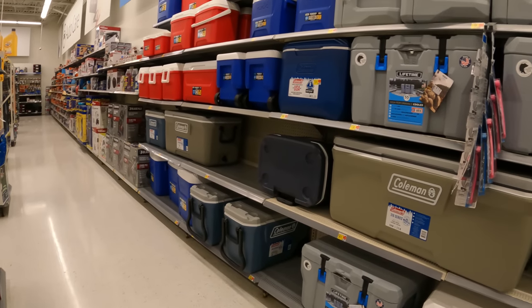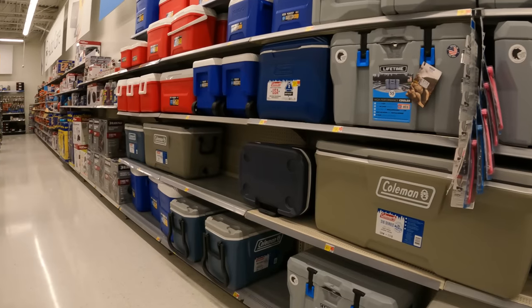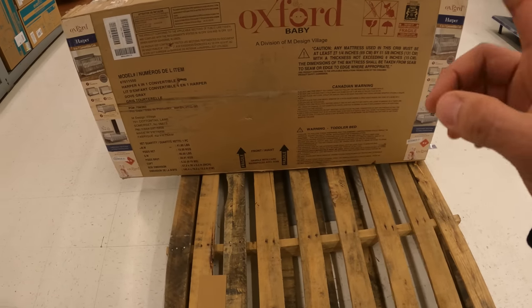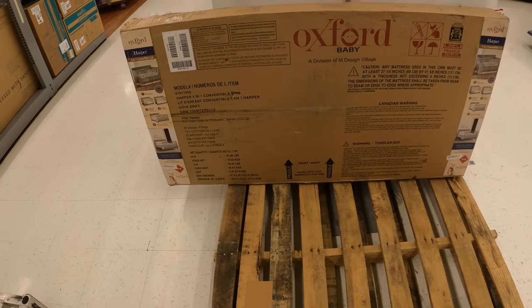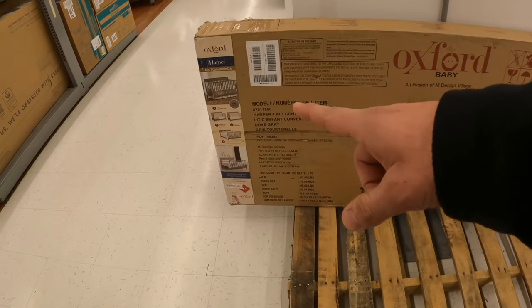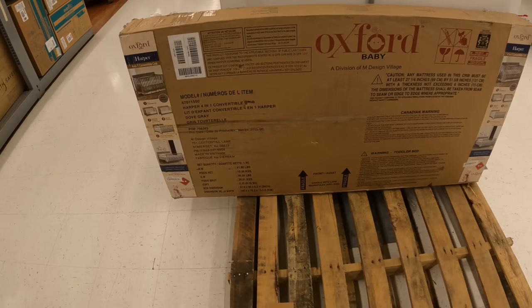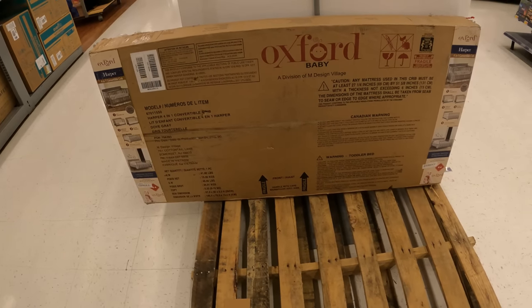Back here in the coolers to double check — making sure they didn't bring anything out from the back. I'm not seeing it. Now let's go check back in with our guy and see if he was able to locate that bike trailer. I think we're going to get the Oxford Baby Harper four-in-one crib at the $45 price point — that's a really good deal, especially for a four-in-one. We've done well with cribs in the past and this is a good one to keep your eyes on.